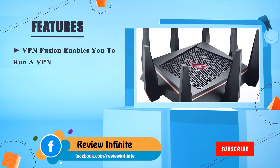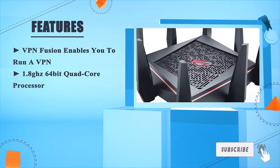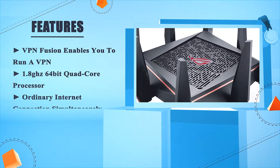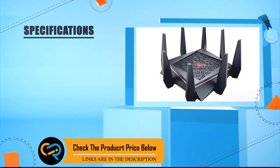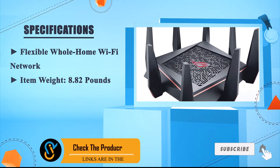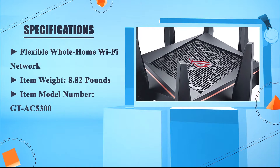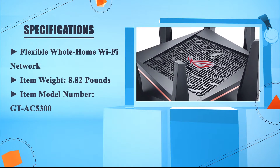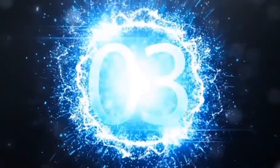VPN Fusion enables you to run a VPN and an ordinary internet connection simultaneously. Features a 1.8 GHz 64-bit quad-core processor and flexible whole-home Wi-Fi network. Item weight: 8.82 pounds. Item model number: GT-AC5300.